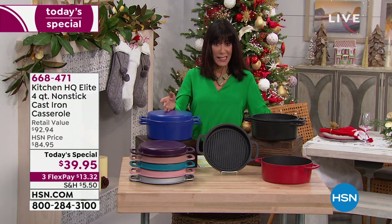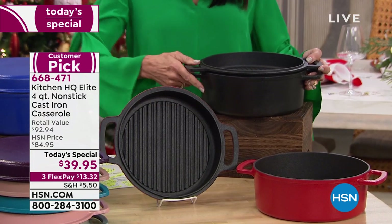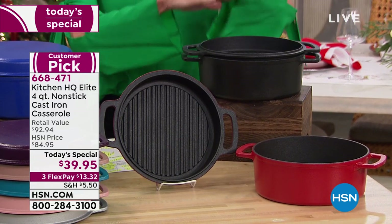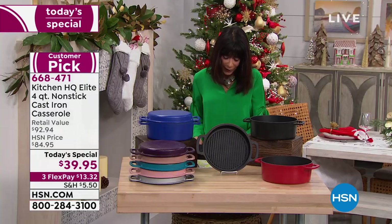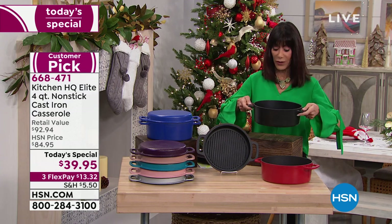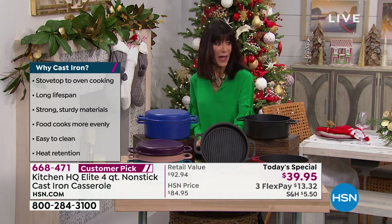I'm going to walk over and show you all the colors. You're getting literally two pans for way below the price of one, at a price today of only $39.95, additionally available on FlexPay at $13 and change. You have the opportunity to get cast iron that you don't have to worry about, that can go in the dishwasher and will have a long lifespan.